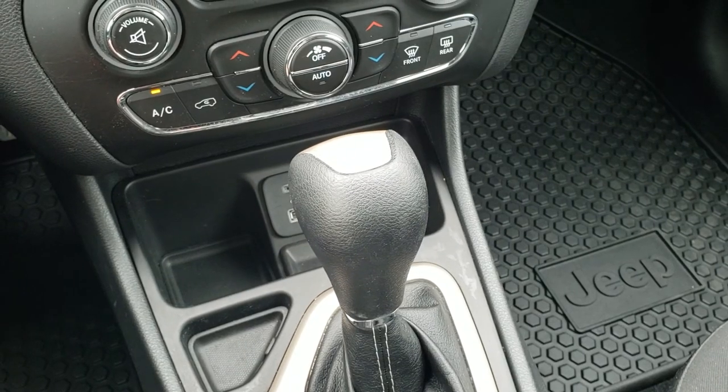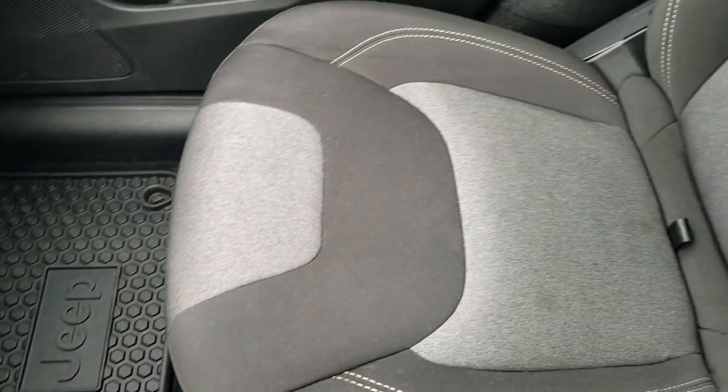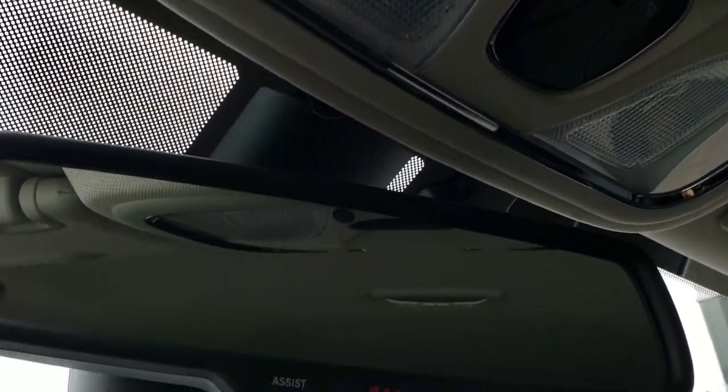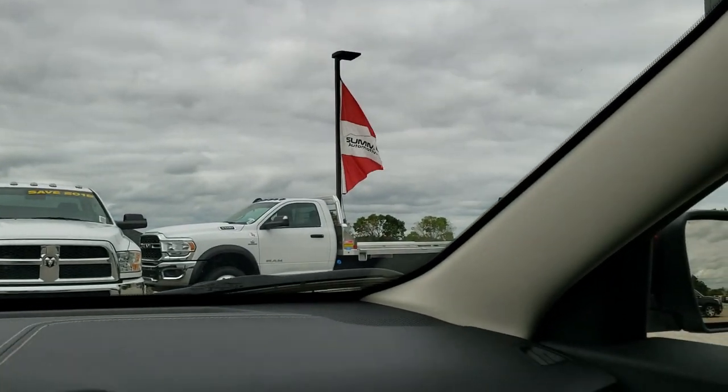This one comes with the 9-speed automatic transmission. Factory all-weather floor mat on the passenger side. There's in-seat storage on the passenger seat — no rips or tears. The headliner is in excellent shape; I don't believe this vehicle has ever been smoked in — it smells very clean. It comes with HomeLink buttons for your garage door, security systems, and lighting systems, plus the 9-1-1 and assist buttons in the mirror — features you never have to pay a subscription for.